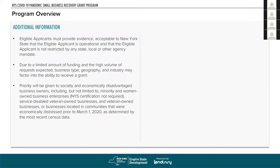Due to the limited amount of funding and high volume of requests expected, your business type, geography, and industry could play a factor in your ability to receive a grant — if too much money was going to one area of the state, they could restrict that. Priority will be given to socially and economically disadvantaged business owners, including minority and women-owned business enterprises (which do not have to be New York State certified), service-disabled veteran-owned businesses, veteran-owned businesses, and businesses located in economically distressed areas prior to March 1st, 2020, as determined by census data.